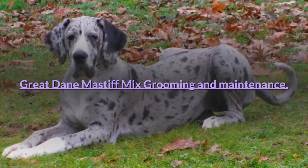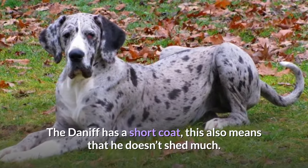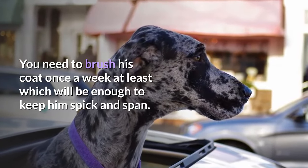Great Dane Mastiff Mix Grooming and Maintenance. The Daniff has a short coat, which also means that he doesn't shed much. You need to brush his coat at least once a week, which will be enough to keep him spick and span.